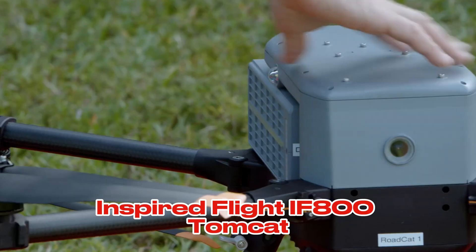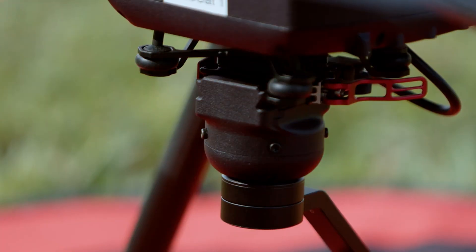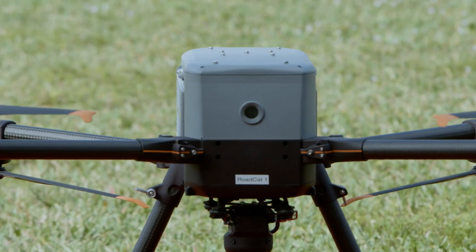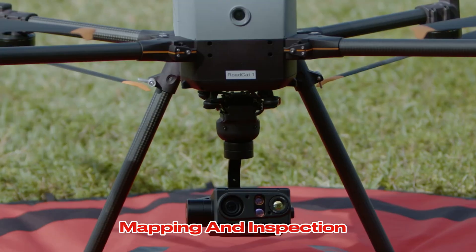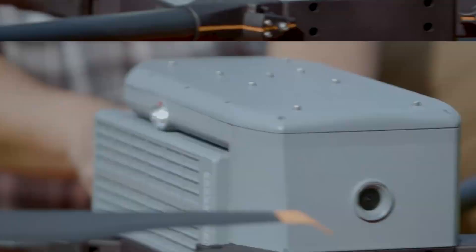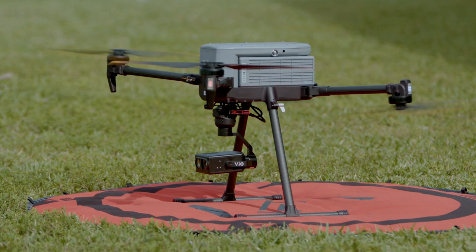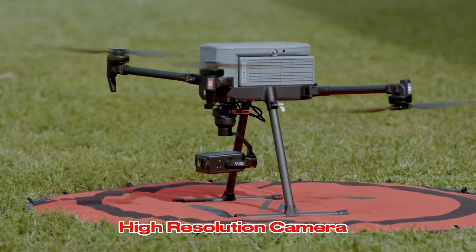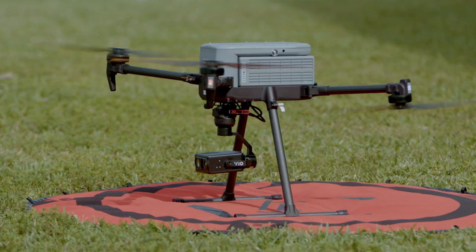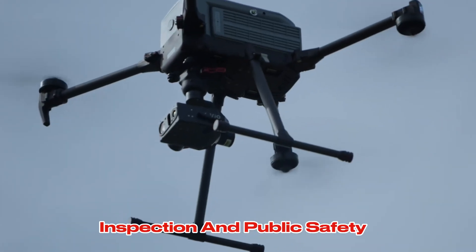The Inspired Flight IF-800 Tomcat is a medium-lift drone designed for professional applications like aerial surveying, mapping, and inspection. Its long flight time and payload capacity make it suitable for demanding tasks. Key features: long flight time, payload capacity, high-resolution camera, rugged design. Best for aerial surveying, mapping, inspection, and public safety.